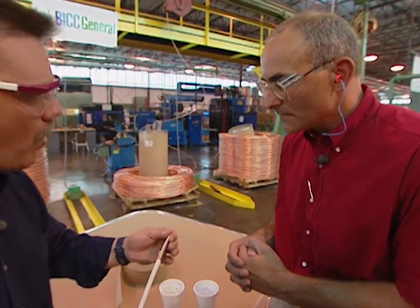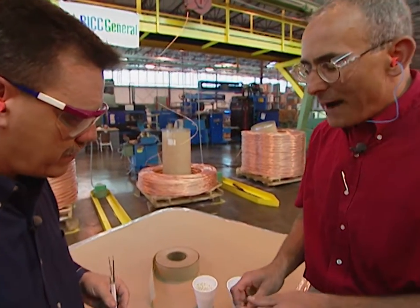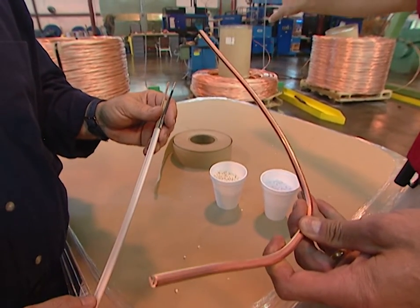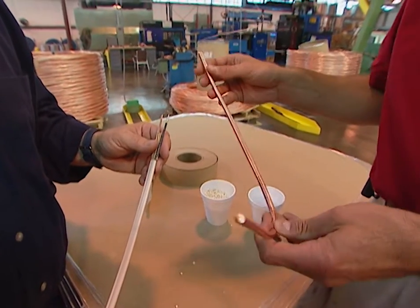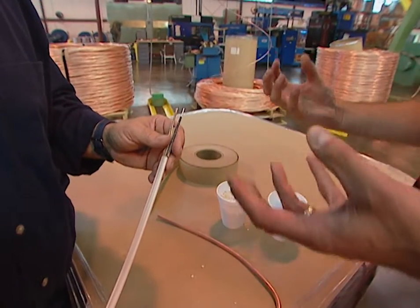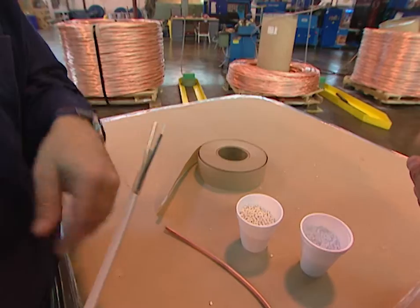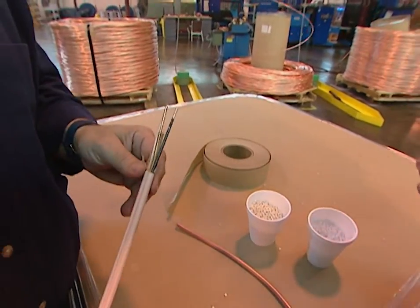The copper for the wire comes in as copper rod in five-sixteenths-inch pieces, arriving in coils. The process then draws that wire down to whatever gauge is being used — pulling it into a thinner sized wire.